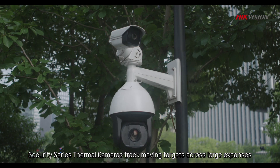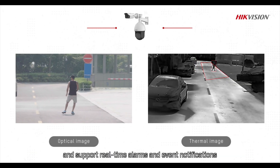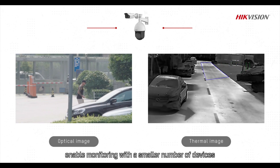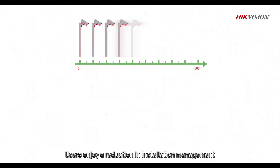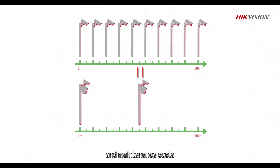Security Series Thermal Cameras track moving targets across large expanses and support real-time alarms and event notifications. Their extended detection ranges enable monitoring with a smaller number of devices when compared against conventional security systems, and users enjoy a reduction in installation, management, and maintenance costs.